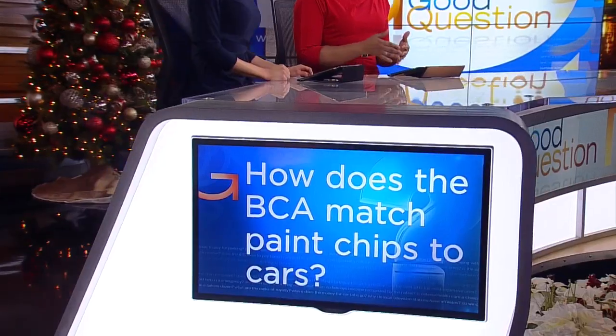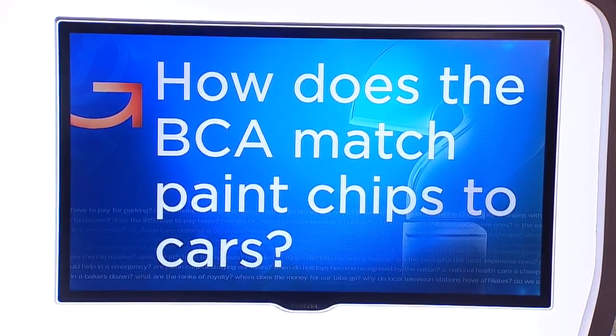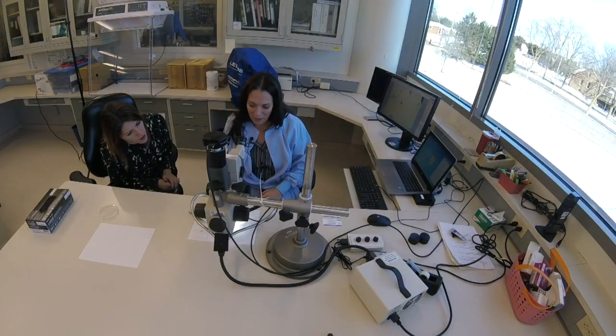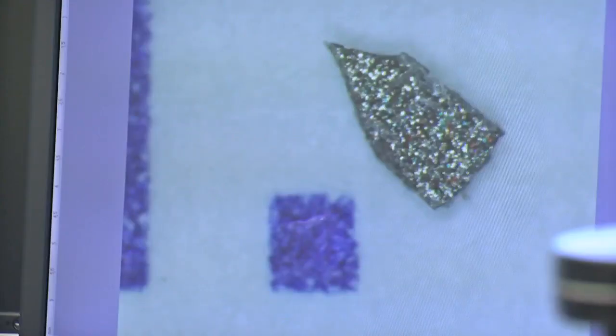So how does the BCA match paint chips to cars? Good question — Heather Brown shows us the science. How small is that paint chip? That is about the size of like the period on a business card — it's less than a millimeter.